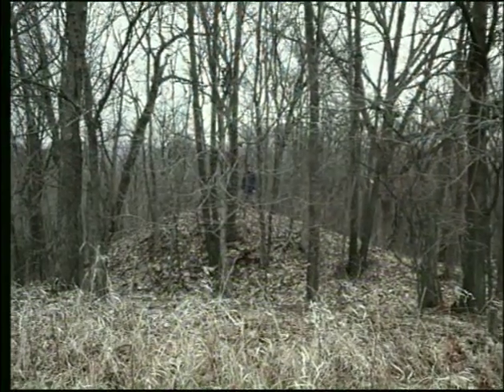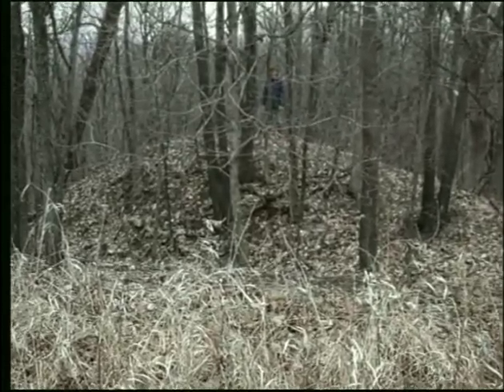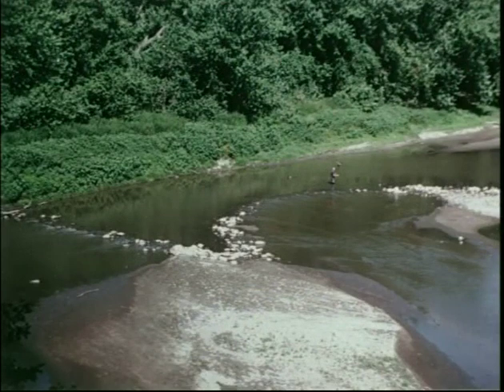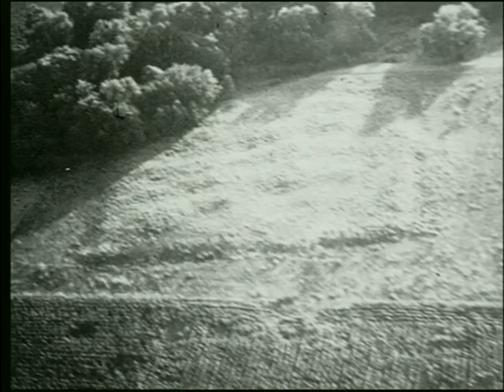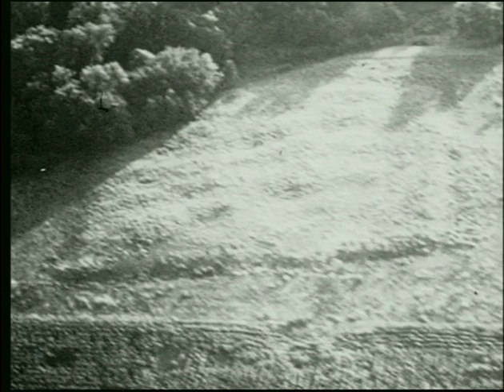Earthen mounds like these in Louisa County mark the location of prehistoric cemeteries. A stone dam across the Iowa River represents a former fish trap. Buried ditches outline circular depressions — the location of former houses — and all that remains of a 1,000-year-old farming hamlet in northwestern Iowa.